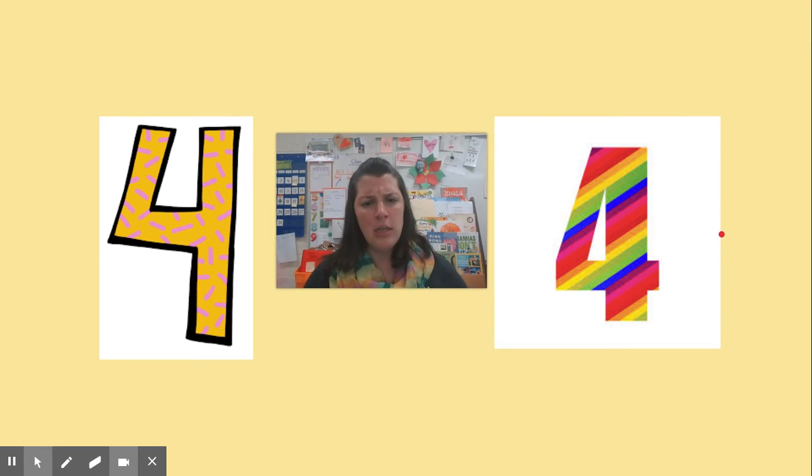You looked at one and you said, oh, that's four. And you looked at the other and you said, oh, that's four. That's the same number. Mrs. McCarver is asking which one is less. They're the same. Can you say that? The same.